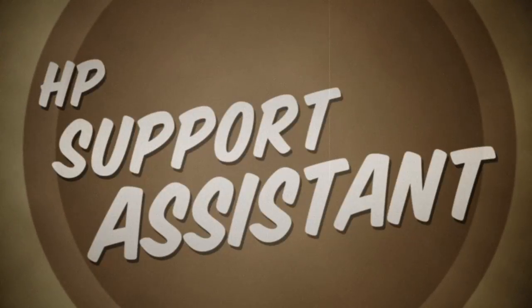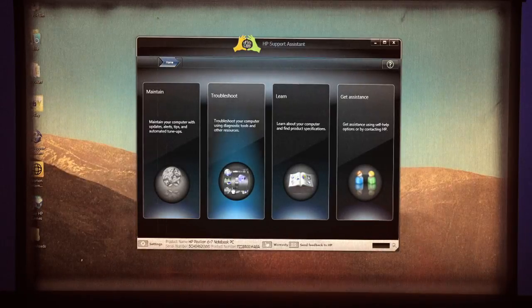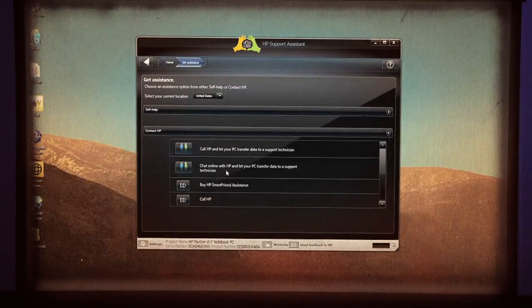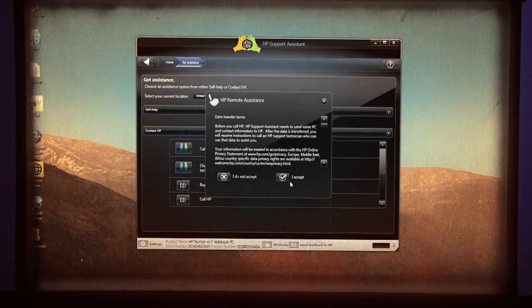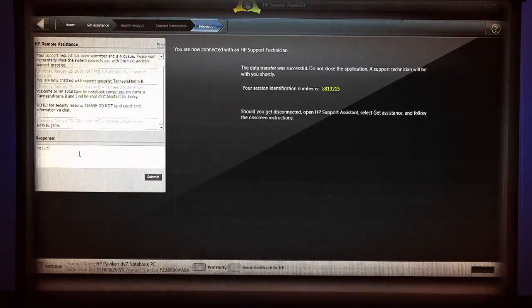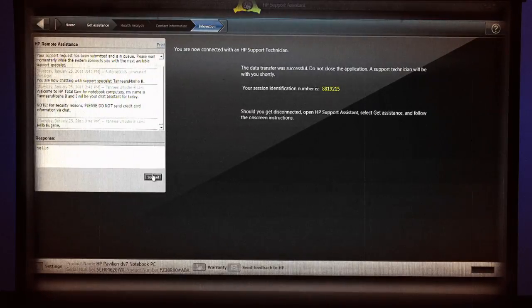HP Support Assistant software is included to help maintain peak performance on your notebook and to help diagnose any technical problems that may arise. You can even send your diagnostic data directly to a support technician at HP to work with you to resolve any issues. HP Support Assistant is like having a technician right by your side.